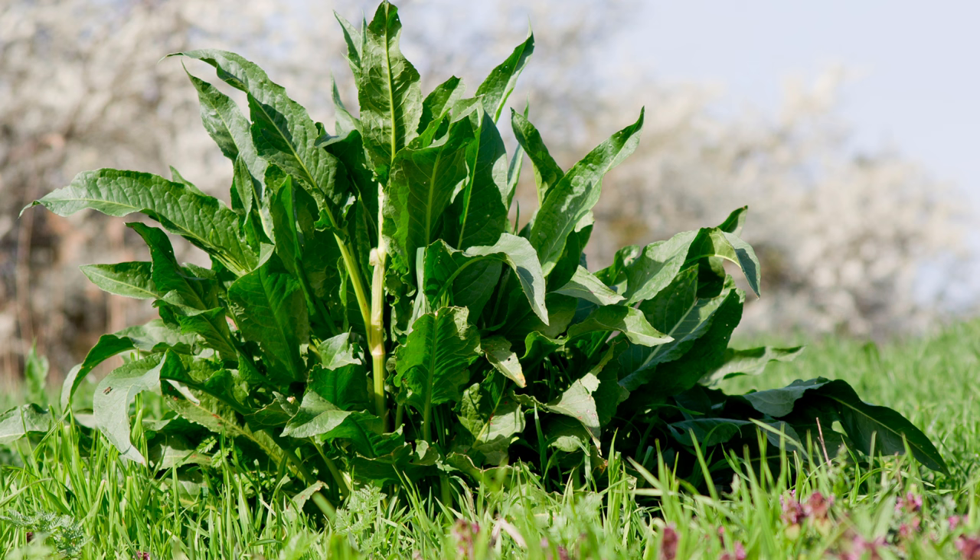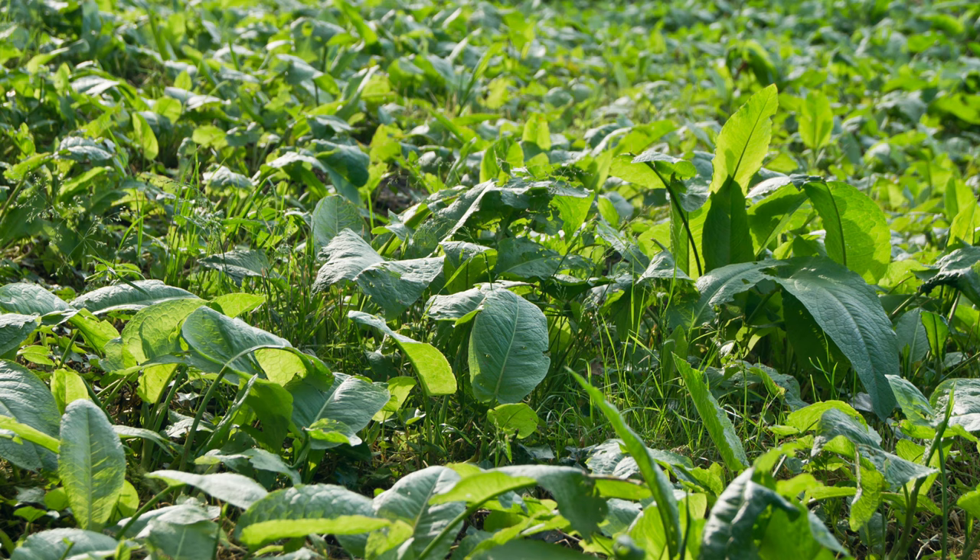Broadleaf dock is surprisingly versatile in the kitchen. The young leaves can be harvested in spring and eaten raw in salads or cooked like spinach. They have a slightly tart, lemony flavor due to their oxalic acid content. Similar to sorrel, the leaves can also be sautéed, steamed, or added to soups and stews for a tangy twist.